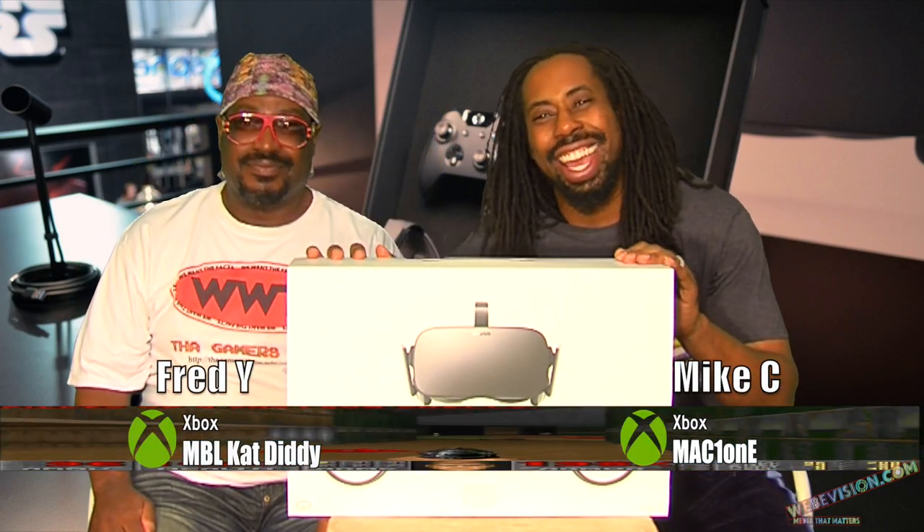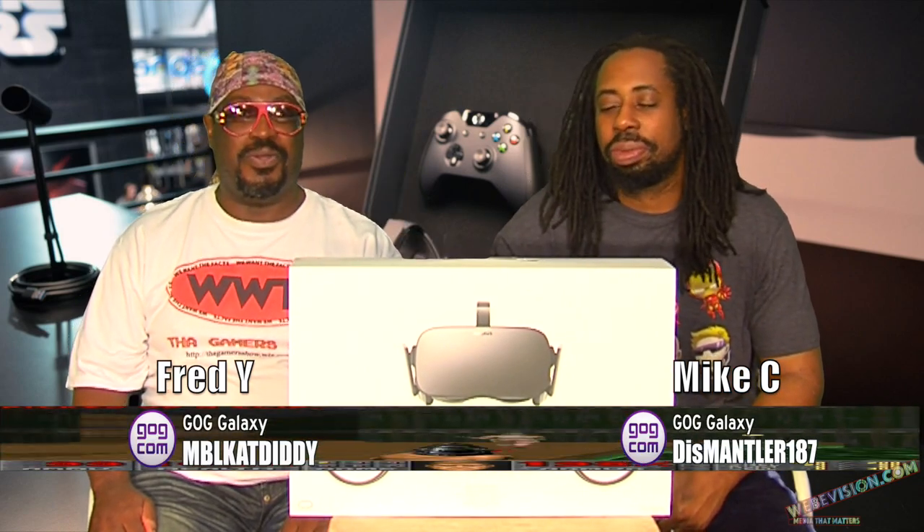Today we'll bring you Oculus. Again — finally got it in, man. Now we got the Vive, we got this, and we both have the PlayStation VR. So today we're just going to do an unboxing. We're not going to get into the specs and all that other stuff. We're going to do that in a later show.